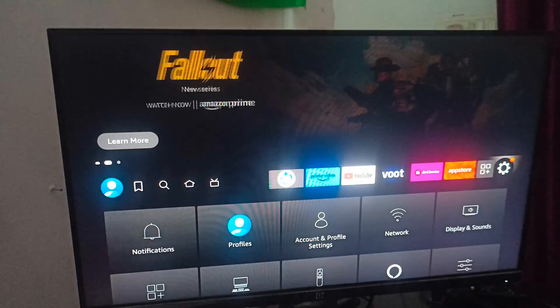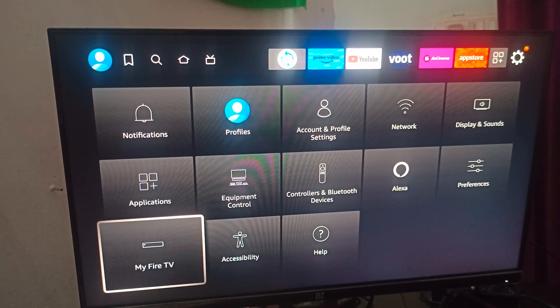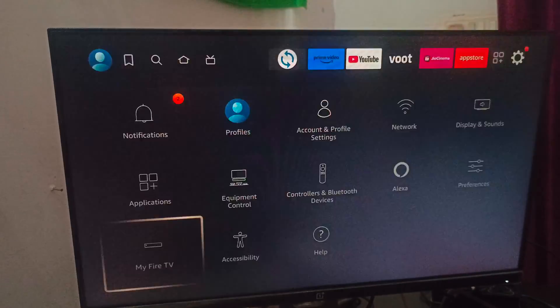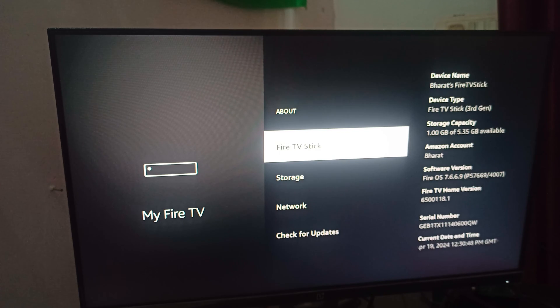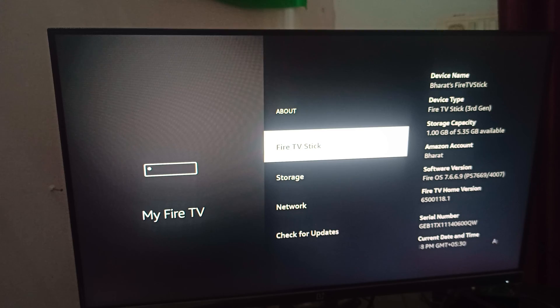First of all, you need to check your Fire Stick update. Go to My Fire Library, then My Fire TV, and here you can see 'About.' Under that you can see 'Check for Update,' so you can check and install any available update.